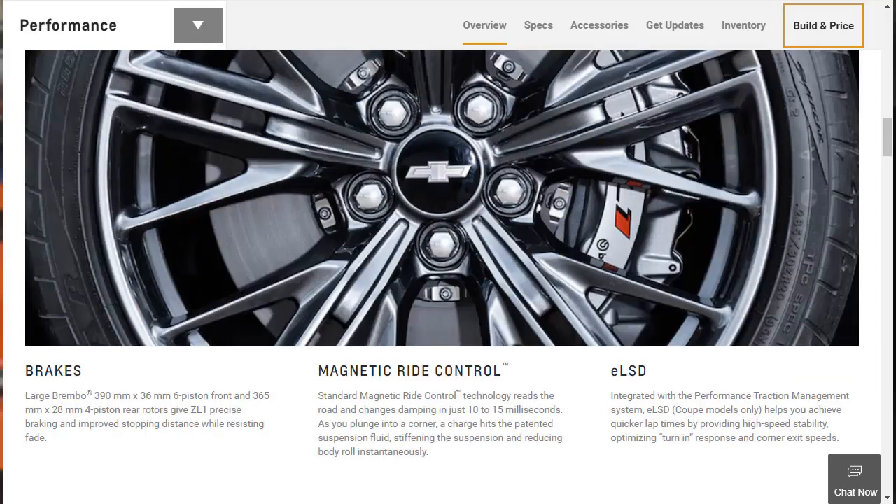Let's talk performance specs for the 2019 Chevrolet Camaro ZL1. Zero to 60 comes in 3.5 seconds. The quarter mile is done in 11.4 seconds at 127 miles an hour. Cornering grip is 1.02 G-forces, and 60-to-0 braking comes in 107 feet.